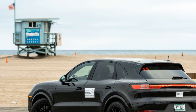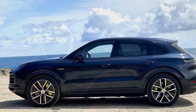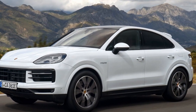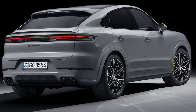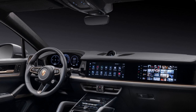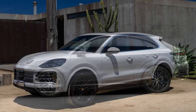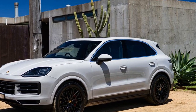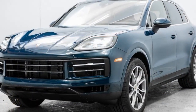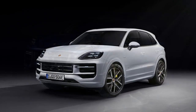At the heart of the 2024 Cayenne S lies a potent powertrain that exemplifies Porsche's dedication to performance. Underneath its sculpted hood roars a robust turbocharged V8 engine producing an exhilarating 468 horsepower, mated to a responsive 8-speed automatic transmission. Power delivery is smooth and seamless, propelling the Cayenne S from 0 to 60 miles per hour in a mere 4.6 seconds. Whether navigating city streets or conquering winding mountain roads, the Cayenne S offers spirited acceleration and dynamic handling, courtesy of Porsche's advanced chassis and suspension systems. Enhancing the driving experience further is Porsche's active suspension management, PSM, which adapts to road conditions in real-time, ensuring optimal comfort and control. Additionally, the optional Porsche Dynamic Chassis Control, PDCC, minimizes body roll during cornering. Combined with Porsche's signature all-wheel drive system, the Cayenne S maintains traction and stability even in adverse weather conditions, making it a versatile companion for any journey.